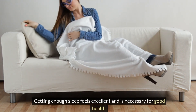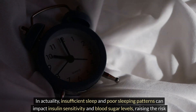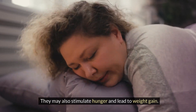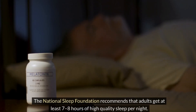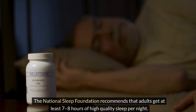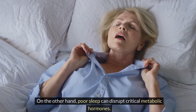Getting enough quality sleep is necessary for good health. Insufficient sleep and poor sleeping patterns can impact insulin sensitivity and blood sugar levels, raising the risk of type 2 diabetes. They may also stimulate hunger and lead to weight gain. The National Sleep Foundation recommends that adults get at least seven to eight hours of high-quality sleep per night. Good sleep helps maintain blood sugar levels and promotes a healthy weight, while poor sleep can disrupt critical metabolic hormones.